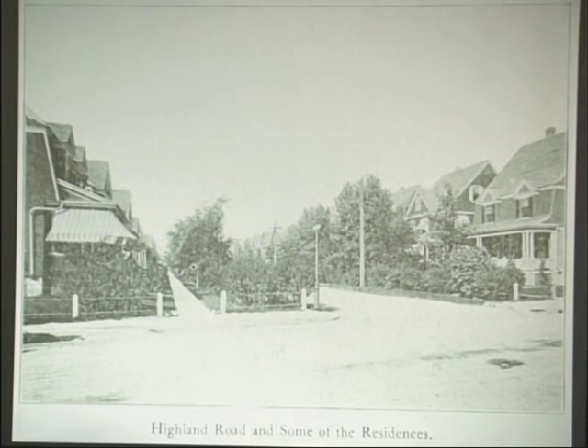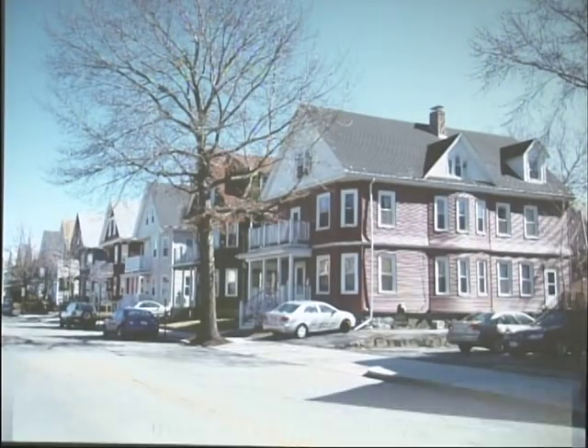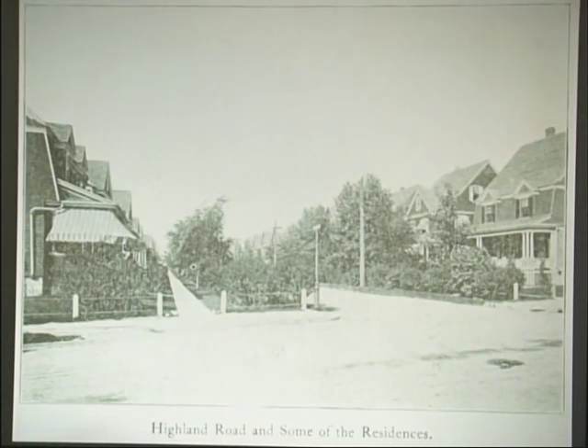Staying in the same area right near the Somerville Highland Station was Highland Road, which is very unusual for Somerville in that it was developed with a park-like gap between the sidewalks and the actual road — and that's maintained today. Going back and forth from the historical and modern views, you'll notice this house is present in both.